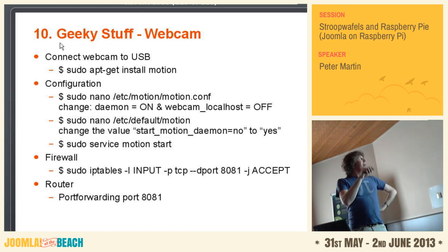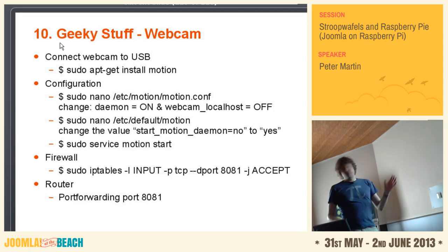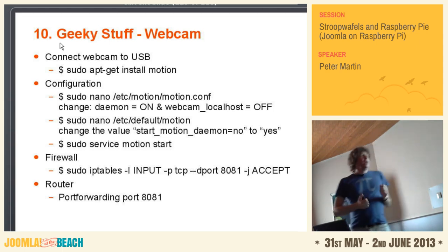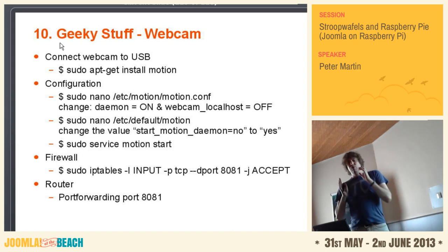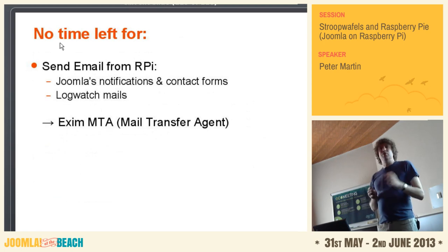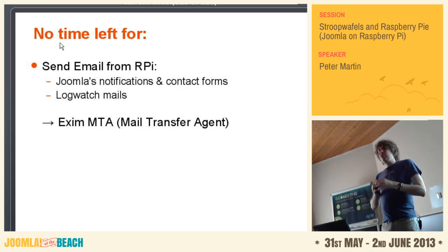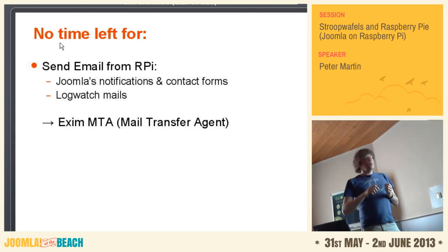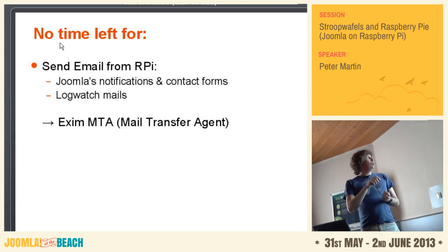To display the webcam, you go to your IP address — this is only on your own network. If you're here you should use petermartin.nl:8080. I have no time left — or do I? I still have some. I just told you that if you install the Raspberry Pi, you don't have a mail server. So if you want Joomla to send you emails — for instance when you have a contact form — you should install something like Exim MTA in order to send emails. Also, if you use logwatch and want to get emails about bad connections, you also have to use this.